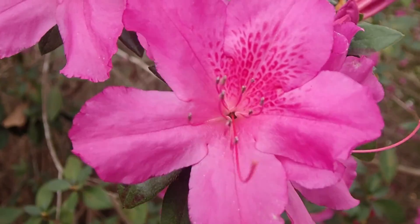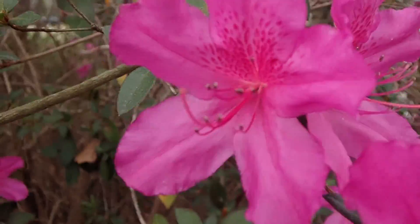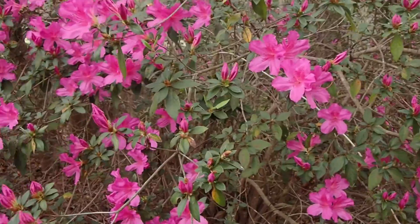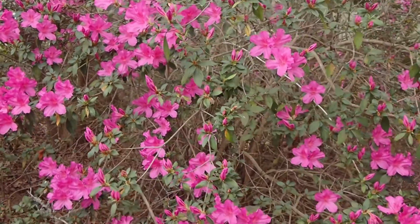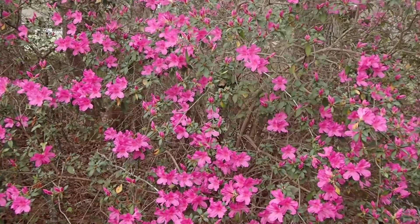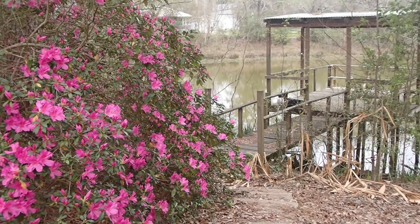Look how pretty they are up close. I love the little markings they have in them. As you stand back, they make this very lovely wildflowers display. This is one of the things I really enjoyed about spring — the azaleas, so pretty.